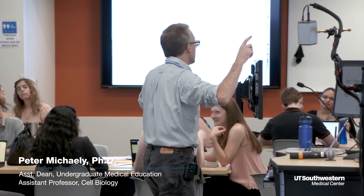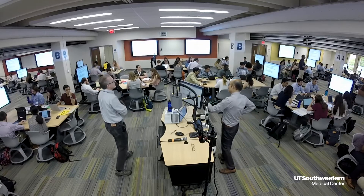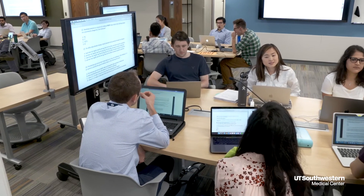As a course director I saw this space and realized the potential of it. I was very much interested in maximizing the availability and the utilization of this space for my courses, and it has been a godsend. It has facilitated the ability of students to work together.